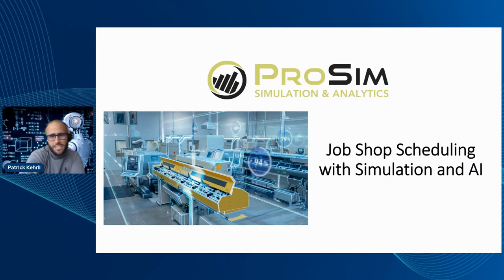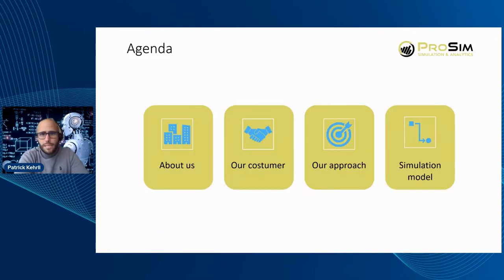Welcome to my short presentation on chop shop scheduling with simulation and AI, and in particular with AnyLogic. Thank you AnyLogic for giving me the opportunity to share our work here on that platform. My name is Patrick and I am the co-founder of ProSim. In the next few minutes I will introduce the two companies involved in this project, show our approach, and finally show you the resulting AnyLogic simulation.